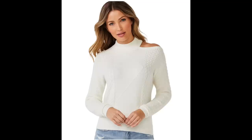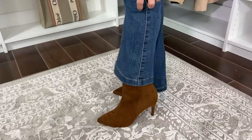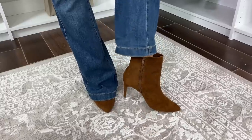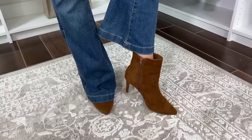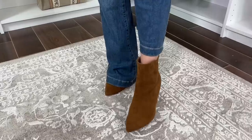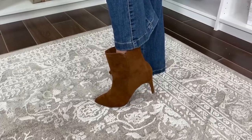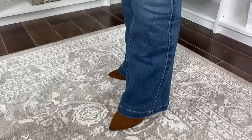I also found these stiletto ankle boots. Ankle boots are still very popular — flare jeans are a great easy way to wear an ankle boot because you still get that little pointed toe detail. These have a beautiful stiletto, about three and a half inches, but they're actually quite comfortable. This is more of an evening boot — a little dressed up, a little elevated and sexy, but very comfortable. In this beautiful cognac color, these are a great piece for fall and winter.